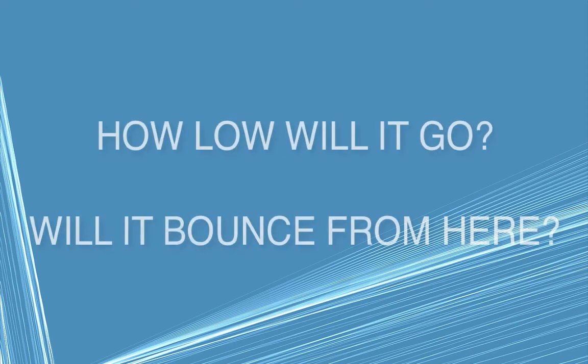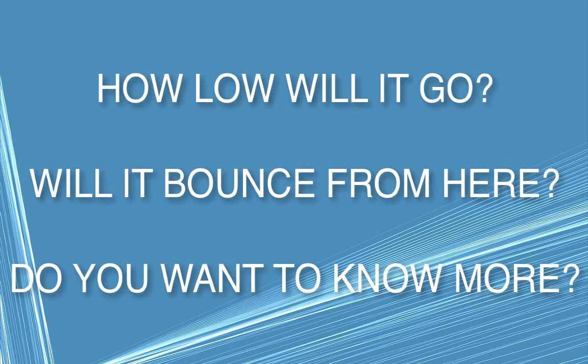How low will WTI go? Will it bounce from here? Do you want to know more?